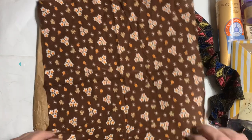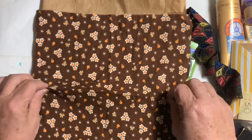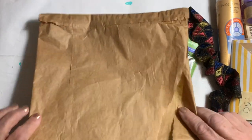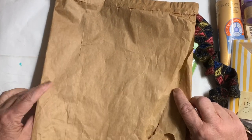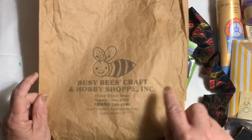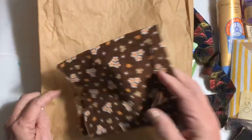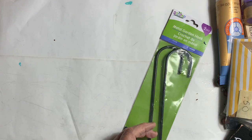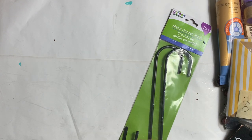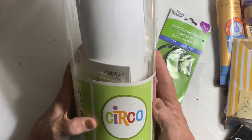I kept stuffing things in this bag and I liked the bag paper — I liked how thin it was, how it felt, but I also liked the bee on the front so I had to have that.